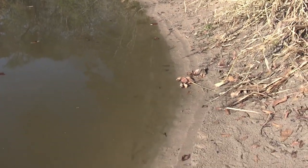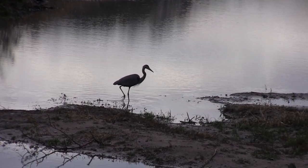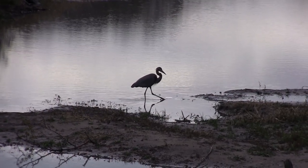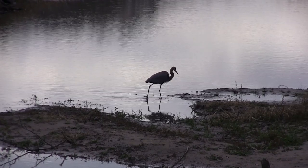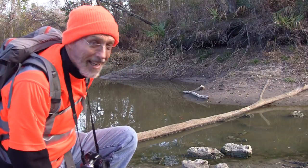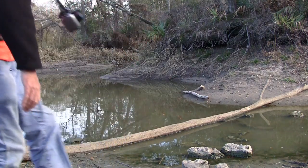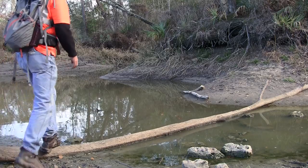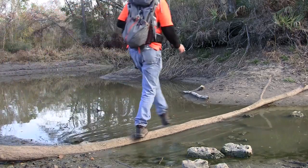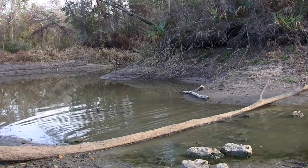Oh look, I'm not the only one walking along the bank — look at those little footprints. Okay, this is it. This is the place I can get across without even getting my boots wet. Yeah, I made it! Okay, it's your turn.